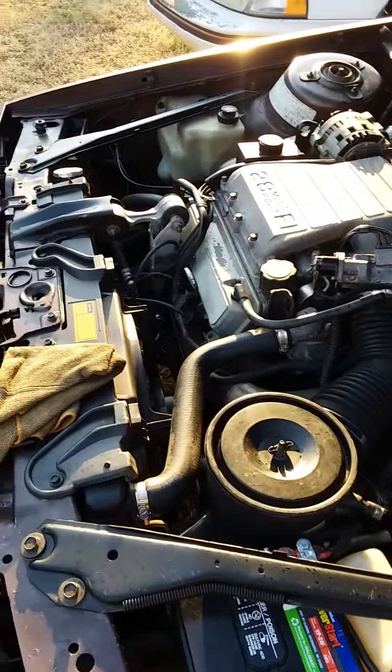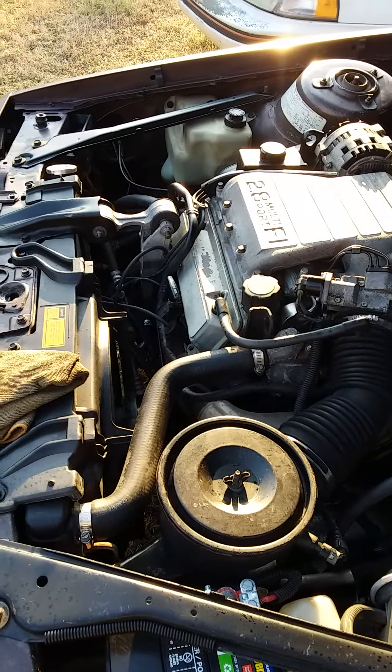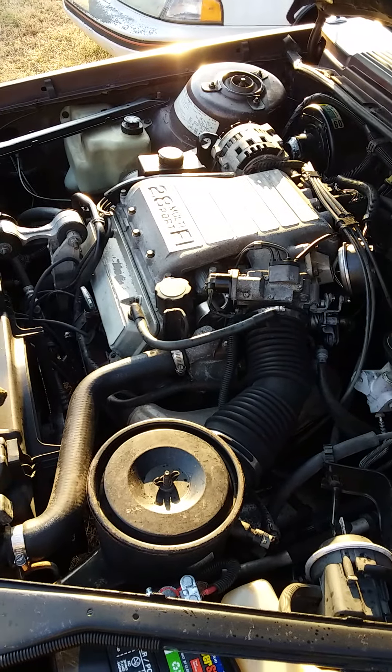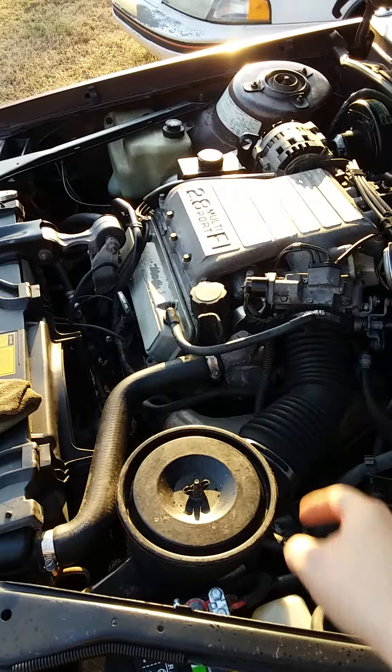New plugs, new wires, new coils, new ICM, new injectors, new vacuum hose, new PCV valve, new crank sensor, new knock sensor and the connector, and the temperature sensor.